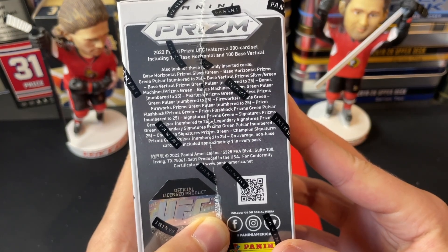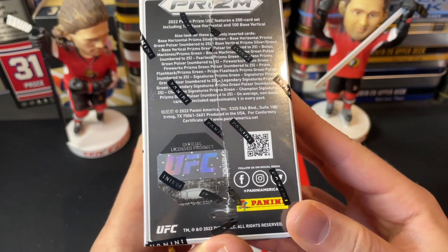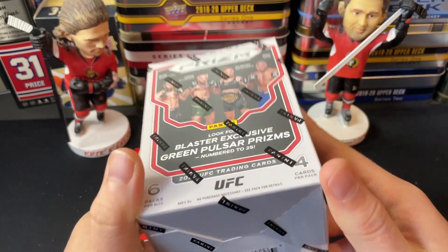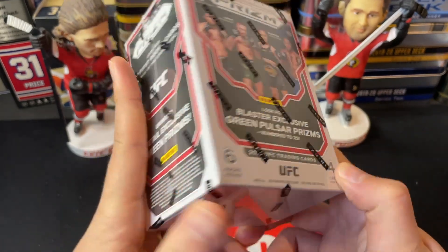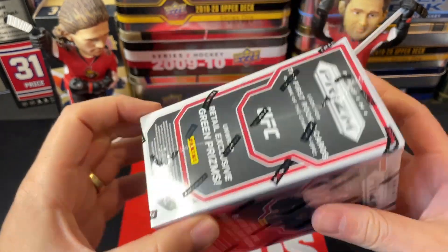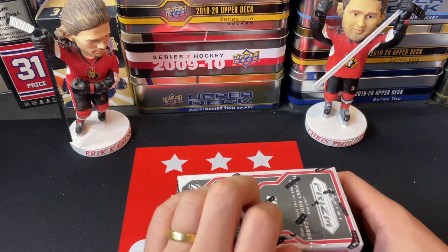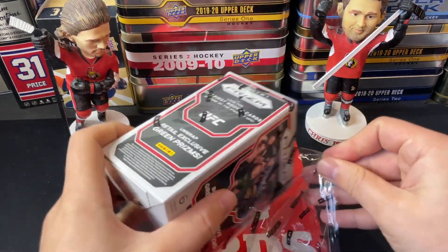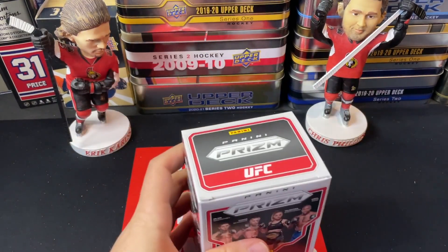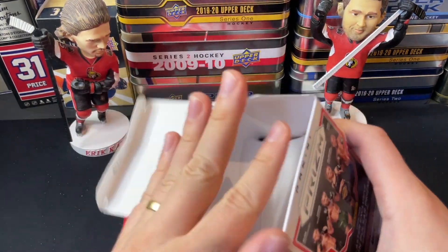There's lots you can get — numbered cards and potential for autographs as well. Just some great content overall. We've got six packs in here, four cards per pack, so we're going to rip open 20 cards. Really enjoyable. We're also looking for rookie cards, parallels of top fighters, current champions, and some legends of the game.